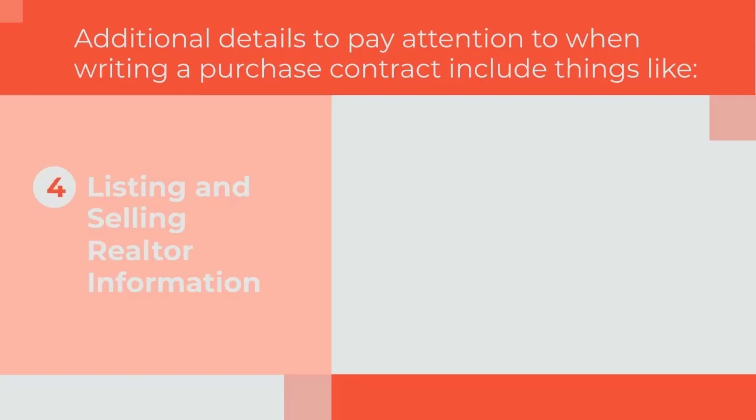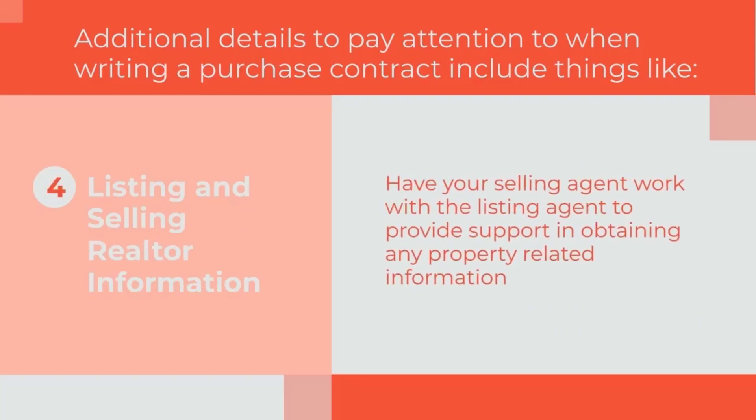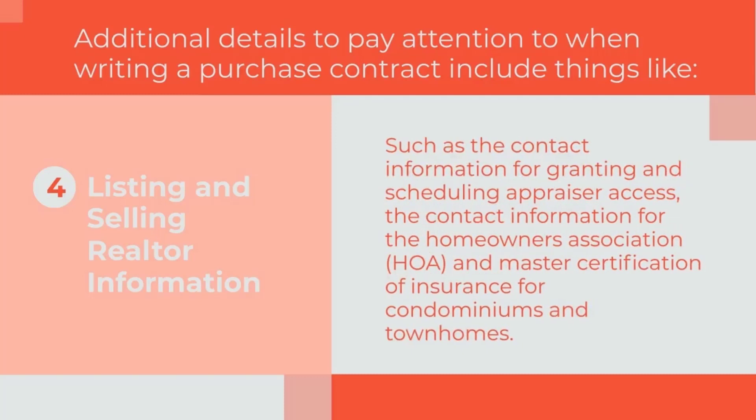Listing and Selling Realtor Information: have your selling agent work with the listing agent to provide support in obtaining any property-related information, such as the contact information for granting and scheduling appraiser access, the contact information for the Homeowners Association or HOA, and Master Certification of Insurance if you are buying a condominium or a townhome.